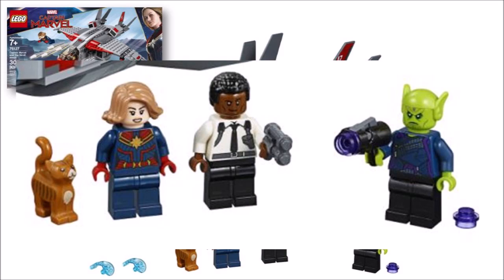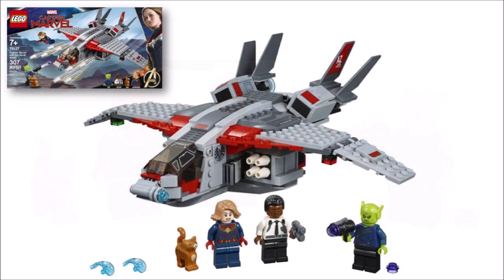Goose the Cat is just an orange cat and Talos comes armed with a stud shooting blaster, has a printed blue torso, and they opted to give him a lime green evil alien head with a new earpiece on top which is cool. But colour wise it doesn't seem accurate to his real skin and we would have loved to have seen leg printing on all three.